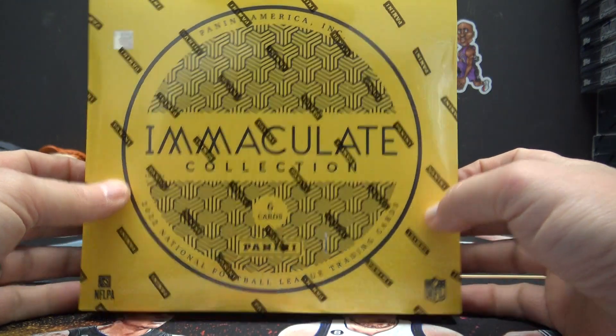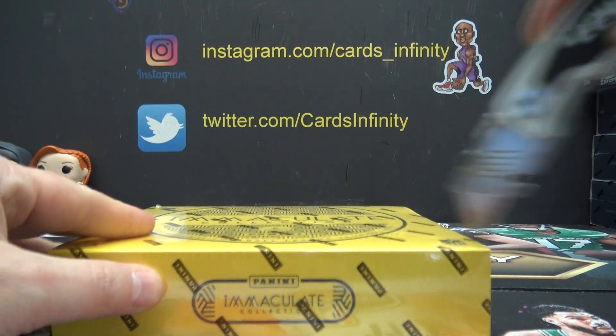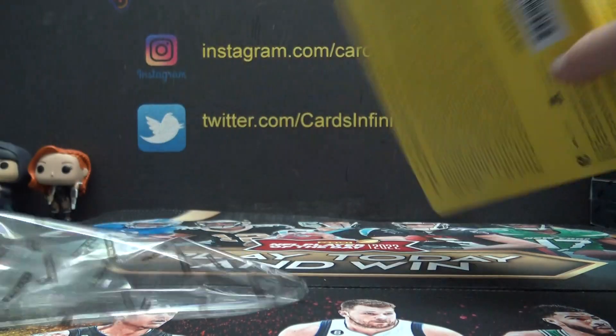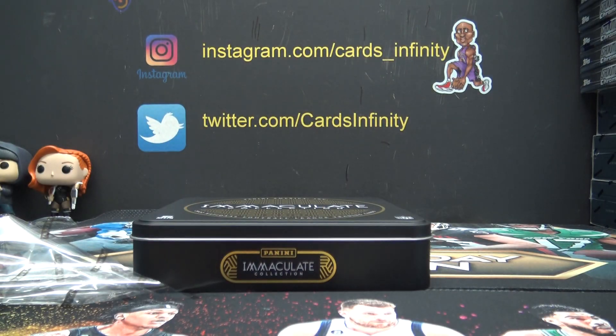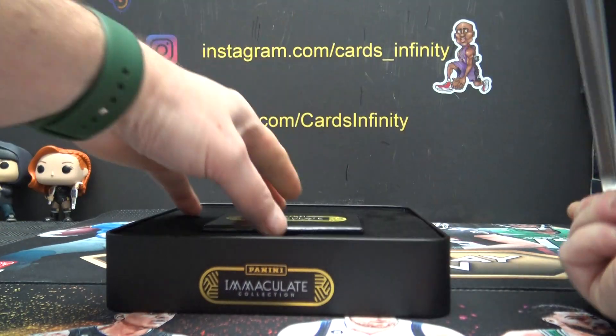And this is the last immaculate. It's been a pretty nice case so far — some one-of-ones, some big-name RPAs, but no shield. Can we find one in the last box? Only five ways to find out.